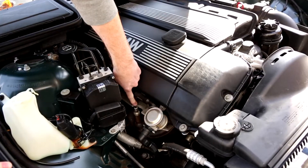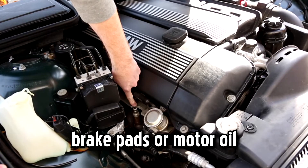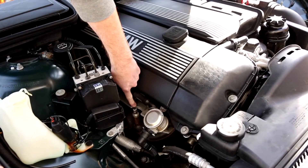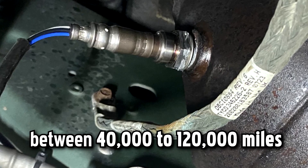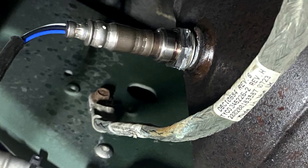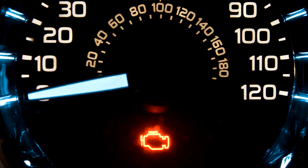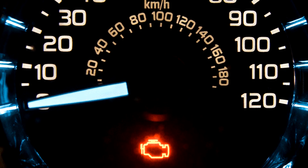Oxygen sensors are not components that need regular servicing or replacement, like brake pads or motor oil. They typically last anywhere between 40,000 to 120,000 miles and should be replaced as soon as they fail. When your oxygen sensor goes bad, it's only a matter of time before you start experiencing some of the symptoms mentioned in this video.